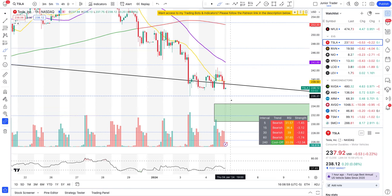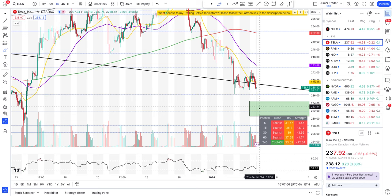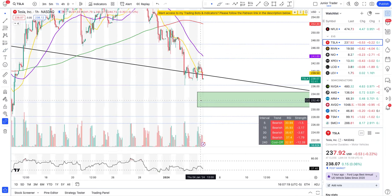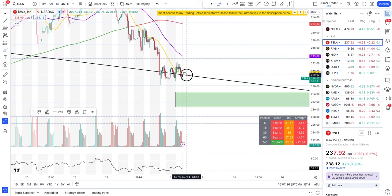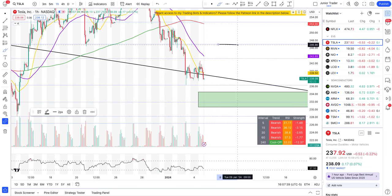For tomorrow, I feel Tesla will test 236 and then slip into the 232–234 zone, and we'll have to watch the price action there. Tesla is looking weak. On the short side, if it stays below the bottom trend line that's the play. If Tesla gets above that trend line tomorrow, it has room to run to 243, and potentially 247 next week.